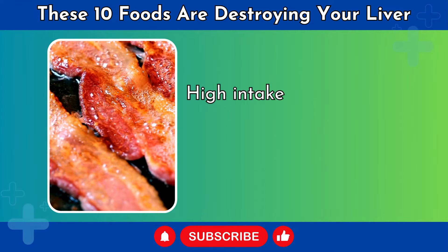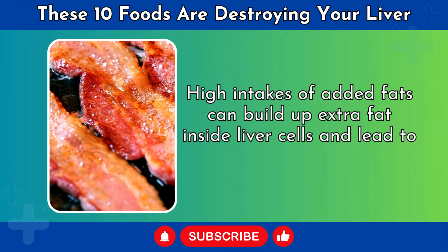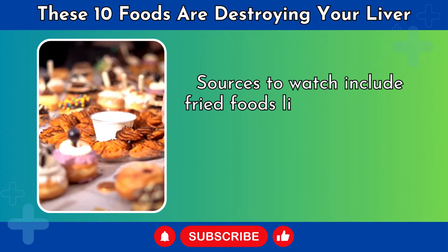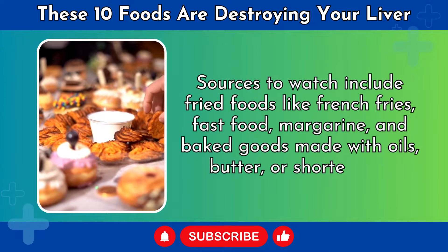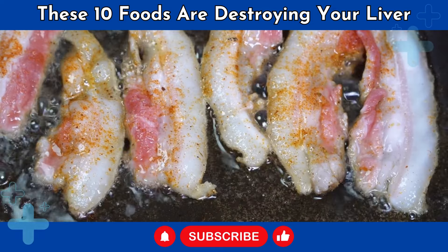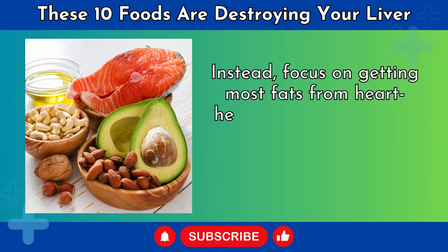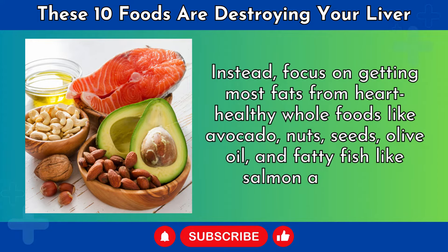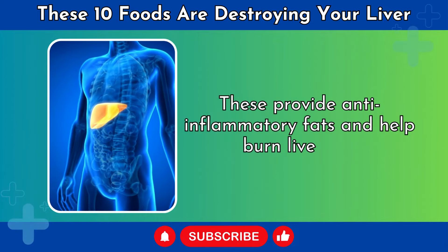Number 5: Added Fats. High intakes of added fats can build up extra fat inside liver cells and lead to fatty liver disease. Sources to watch include fried foods like french fries, fast food, margarine, and baked goods made with oils, butter, or shortening. These added fats are pro-inflammatory and low in nutrients. Instead, focus on getting most fats from heart-healthy whole foods like avocado, nuts, seeds, olive oil, and fatty fish like salmon and tuna, which provide anti-inflammatory fats and help burn liver fat.